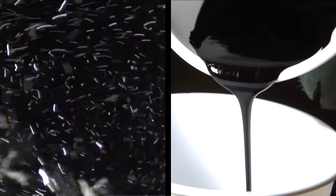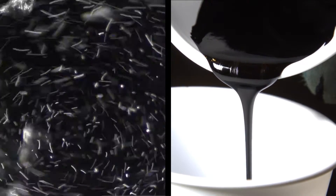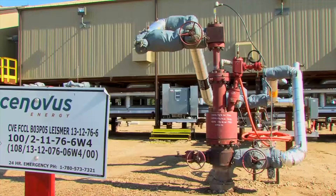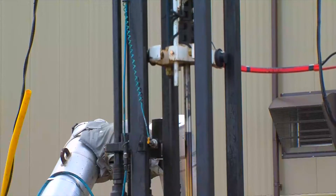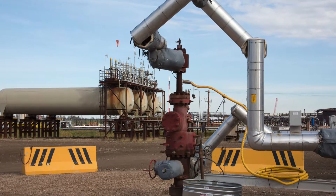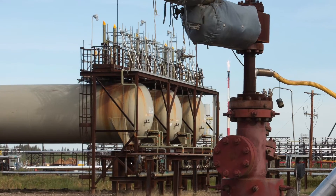This is called the steam-to-oil ratio, which determines how much natural gas is burned to create a barrel of oil. Synovus says it has the lowest steam-to-oil ratio in the industry. One technology to further improve efficiency involves pumping a solvent-like butane in with the steam.